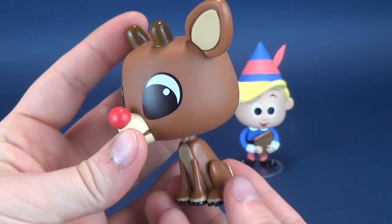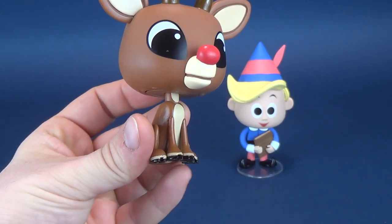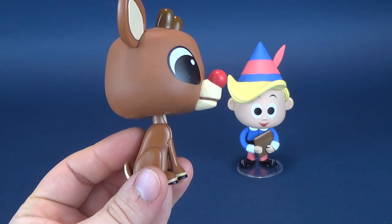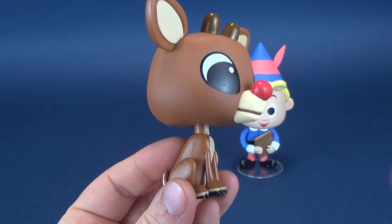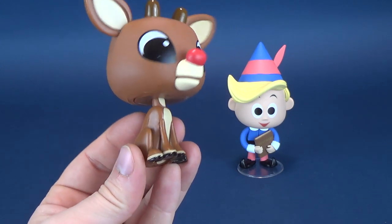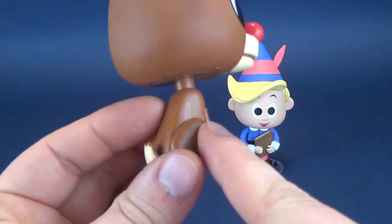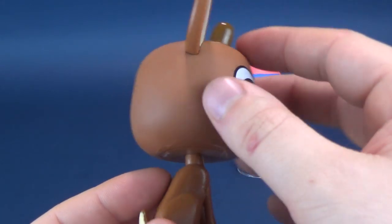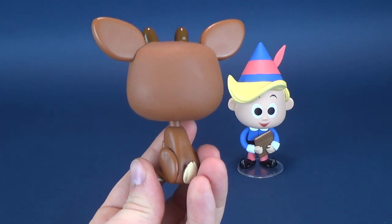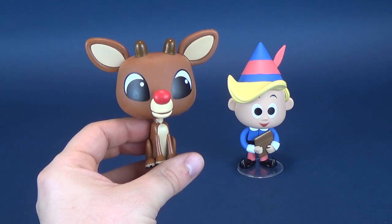If you look at the paint, the head is a lot smoother and more matte than the shininess of his lower half. This seems to be consistent with the way that Funko has done a lot of their vinyls, where things that are supposed to be the same color ultimately don't look the same color because the plastic they use for one is reflective while the top of the head is more matte. It's a shame the two don't quite line up, but certainly from a distance you're really not going to notice it too much.